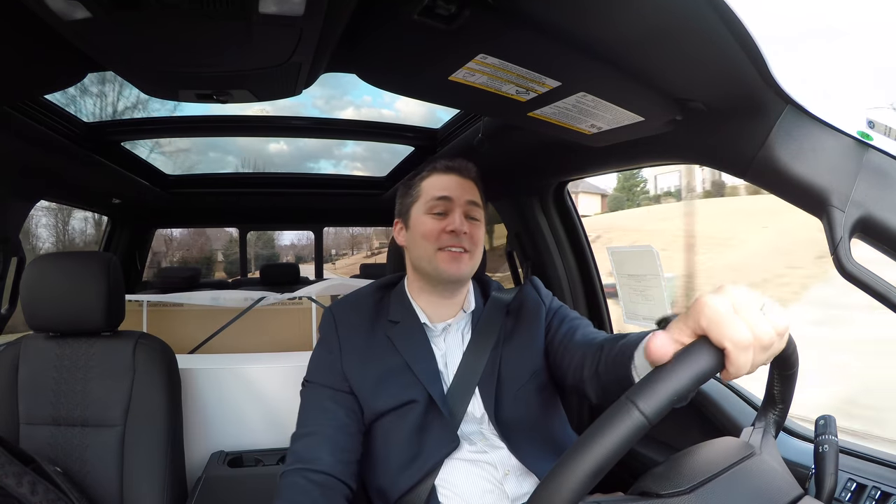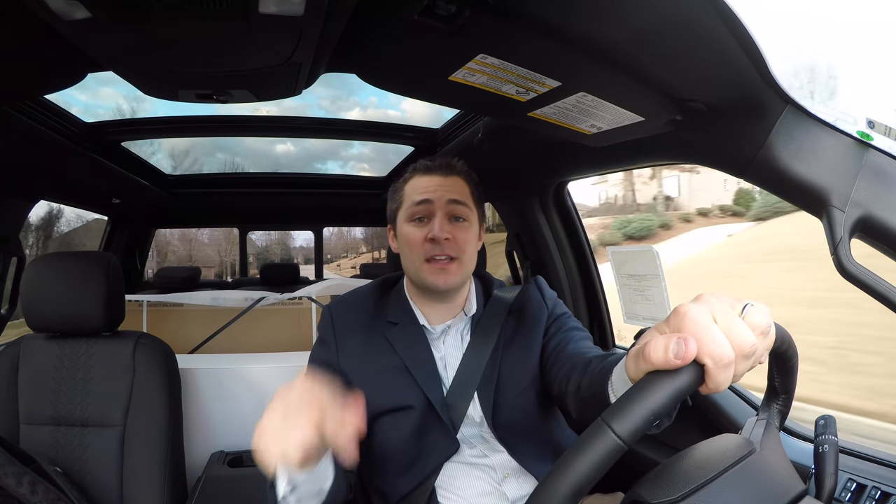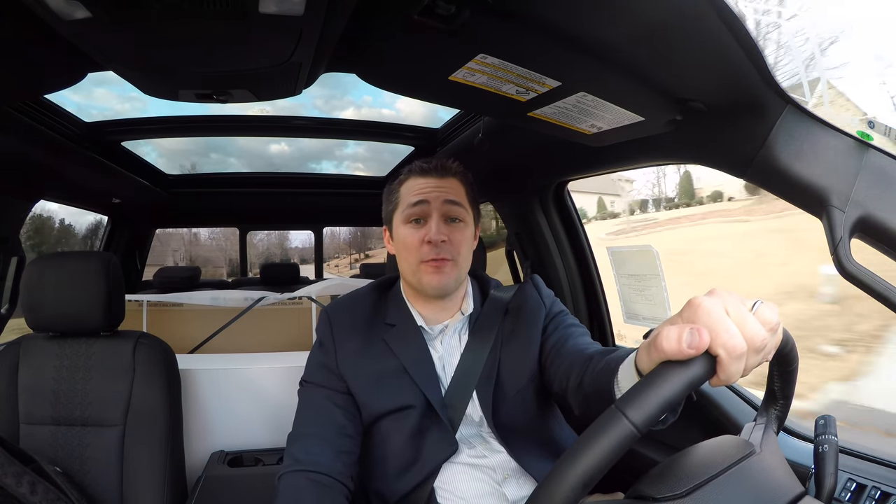What's up guys, Mitchell Watts, Town & Country TV, and today we are driving a 2018 F-150 that has been customized by Roush Performance. Today we are going to talk about how loud the exhaust system on this truck is.